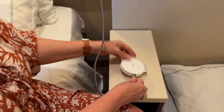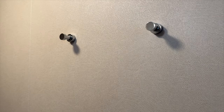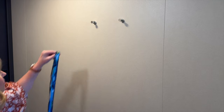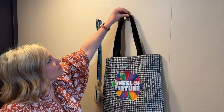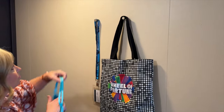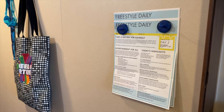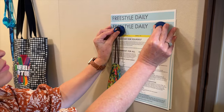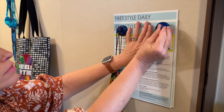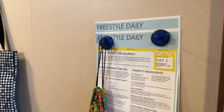Moving back towards the entrance of the room, you'll find these handy hooks by the door. We like to use them as a grab-and-go spot for our cruise card lanyard, a lightweight bag or backpack, and our kids' swim goggles. Because the walls in the room contain metal, you can also bring along some magnets to store paperwork and things like your freestyle dailies or excursion tickets.